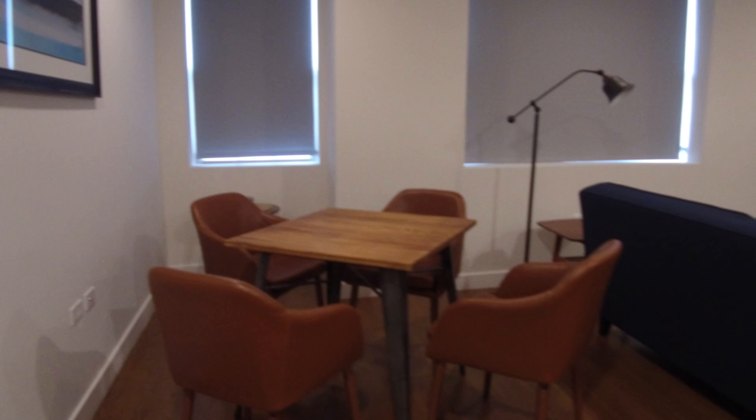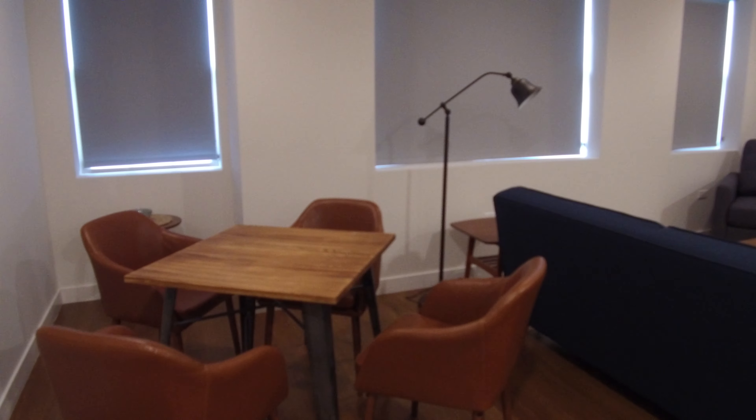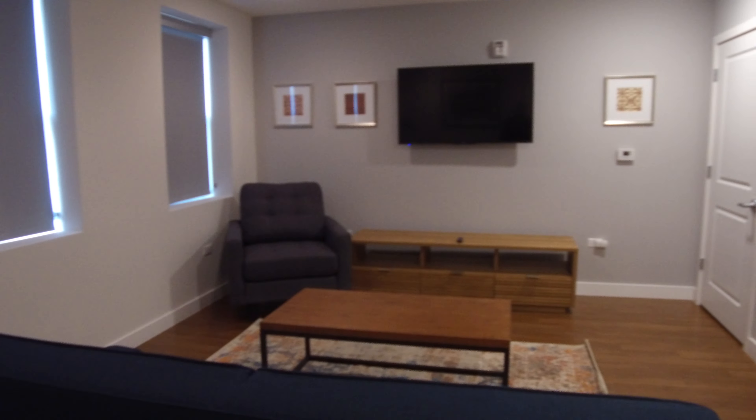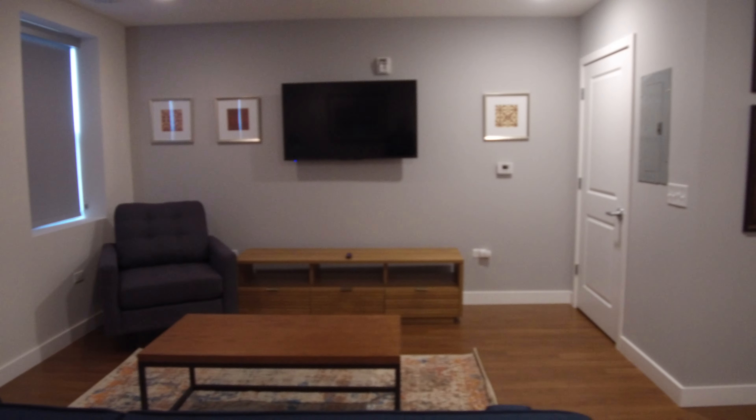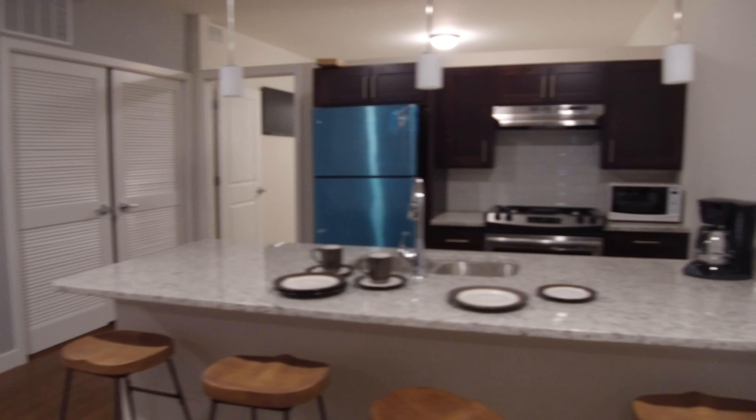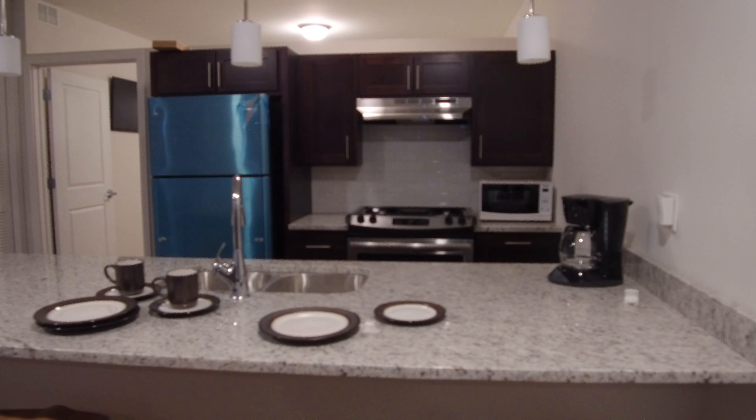They've got a model unit set up. This is the dining room table you can have. Very large living room. The entry coat closet over there. Look at the breakfast bar.